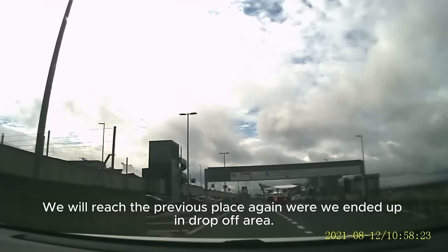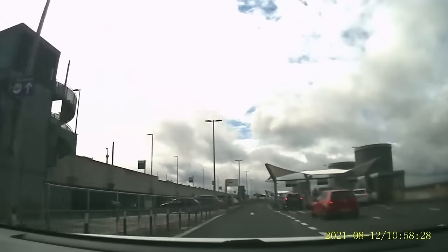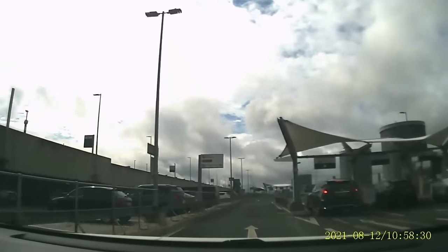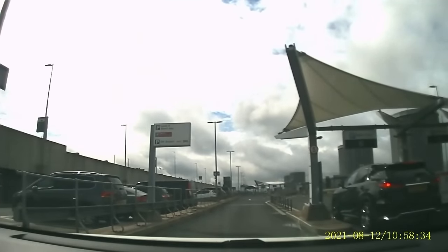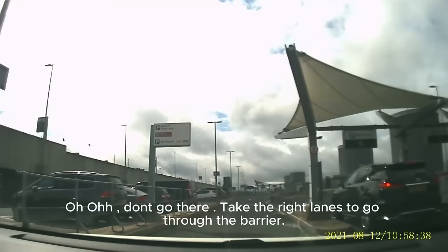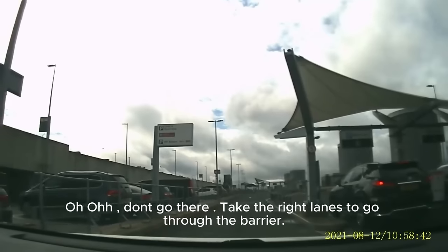We will reach the previous place again where we ended up in the drop-off area — don't go there. Take the right lanes to go through the barrier.